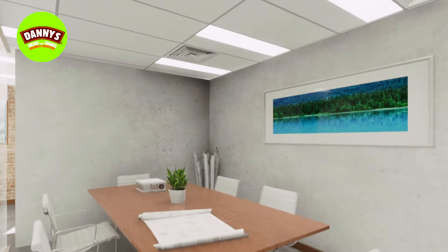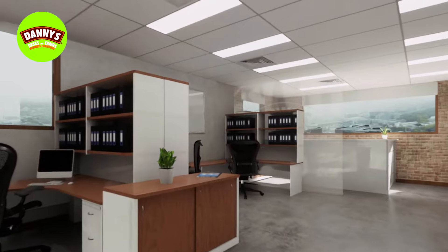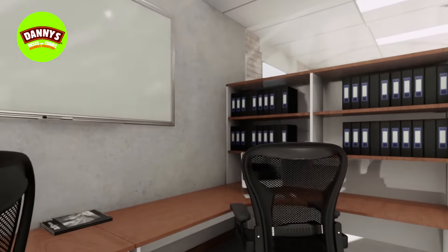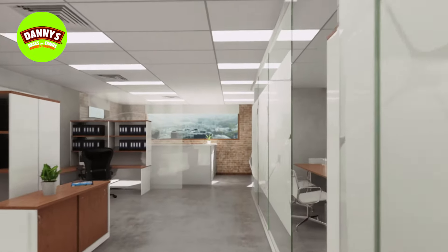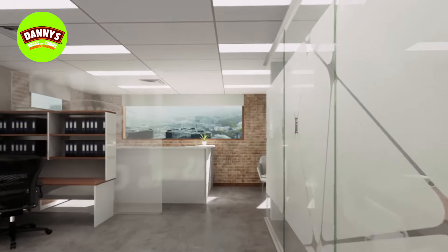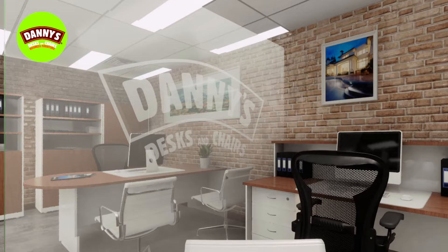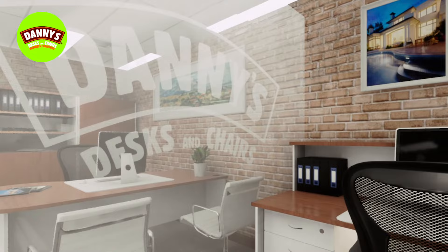Call Danny's today on 1-300-855-310 to get a quote. If you don't have time to come on in, book a consultant who will come, measure your space, draw your office in both 2D and 3D, and help with your office layout totally for free.